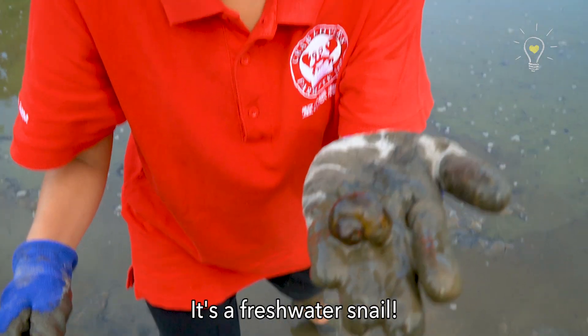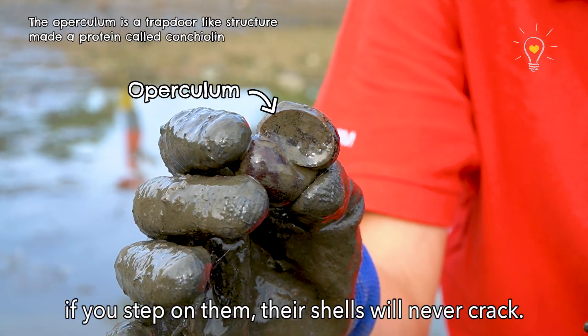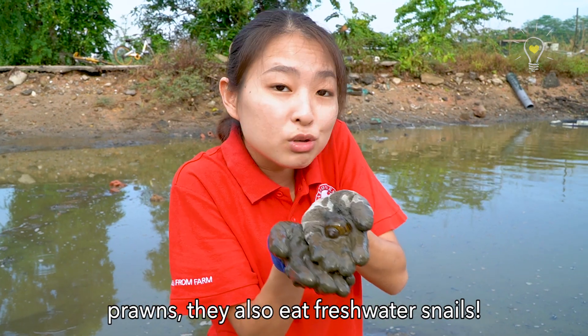It's a freshwater snail! The freshwater snail is shy so it will cover up — there's an operculum here. They are very hardy; you can press on them and they will never crack. And there are tons of them here, which makes sense because prawns will also eat freshwater snails.